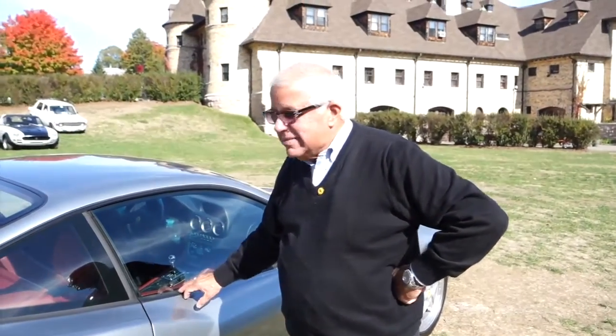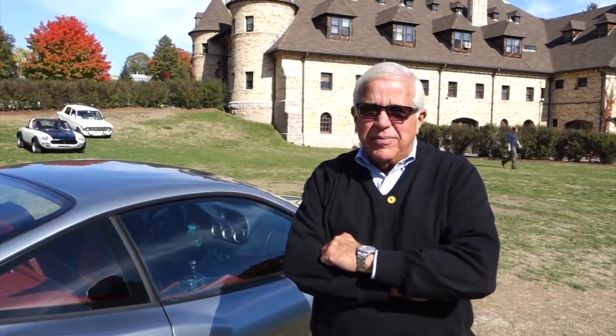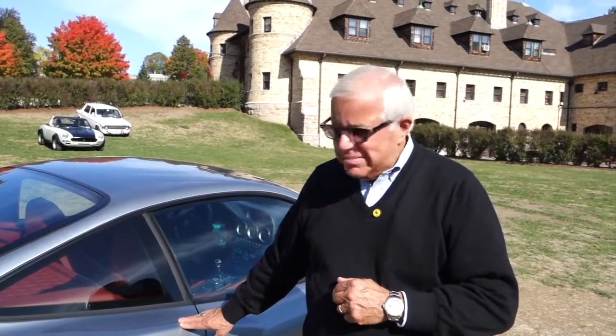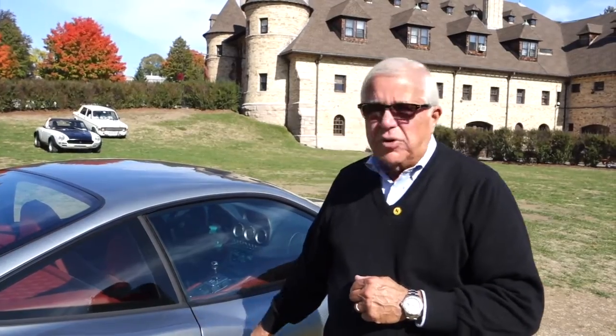Our 2001 550 Maranello Ferrari — we got it new, our family got it new from the Ferrari dealer, and we ordered it with a graphite metallic Bordeaux interior.